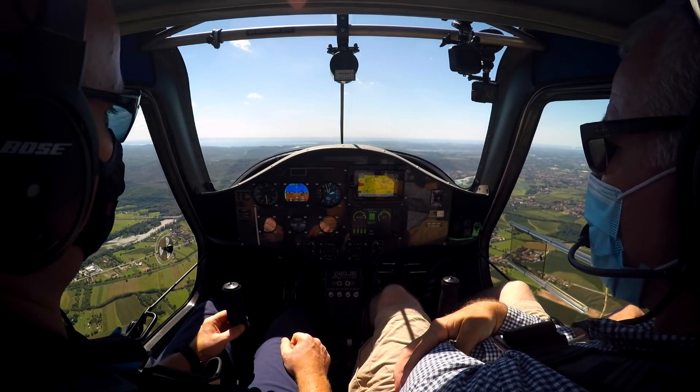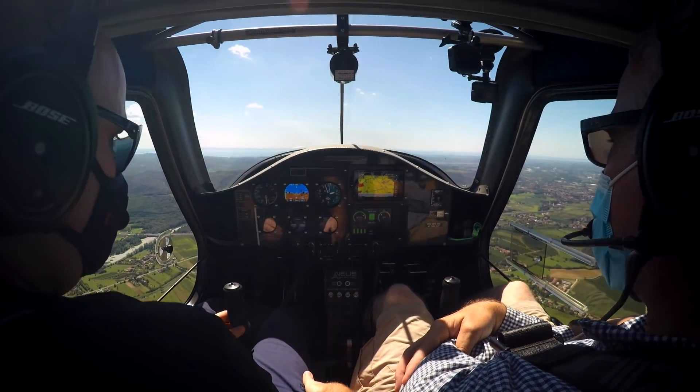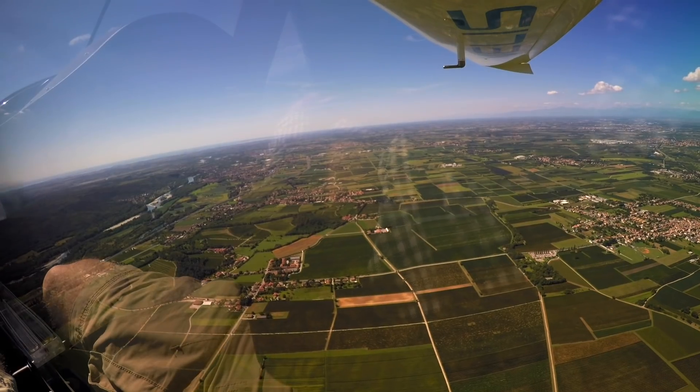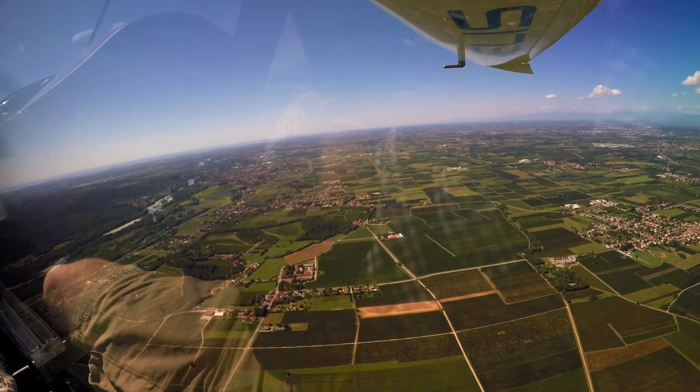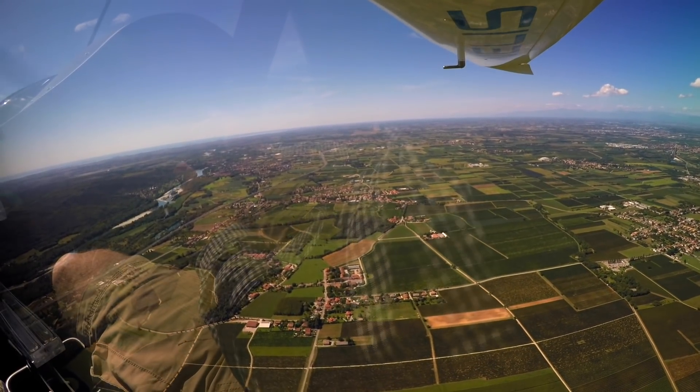You might be familiar with the EASA regulations around needing to have a 30-minute reserve for VFR flight and 45 minutes for IFR. But in the case of a flight that takes off and lands at the same aerodrome and keeps that aerodrome in sight, the stipulated reserve is just 10 minutes.